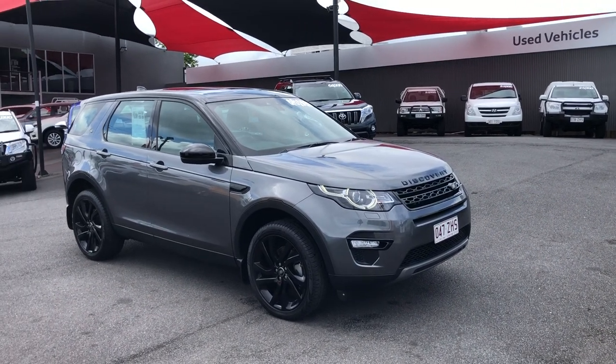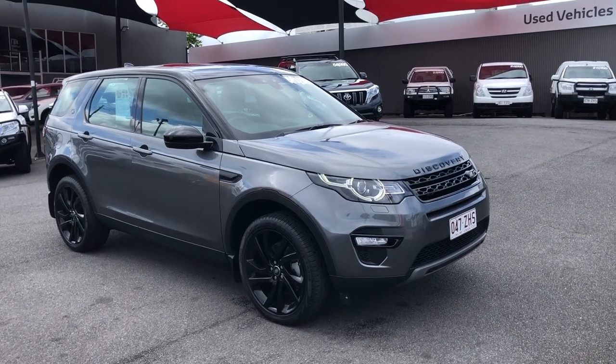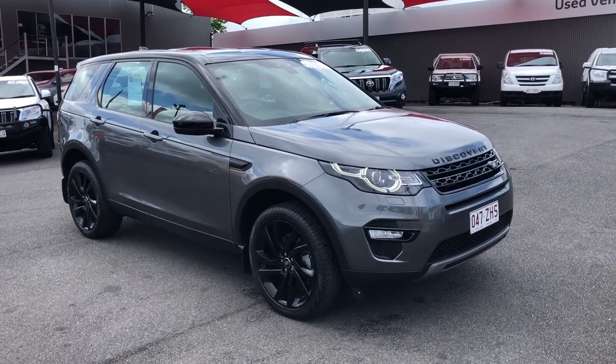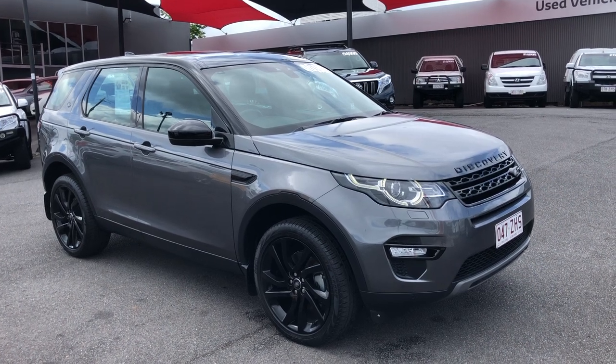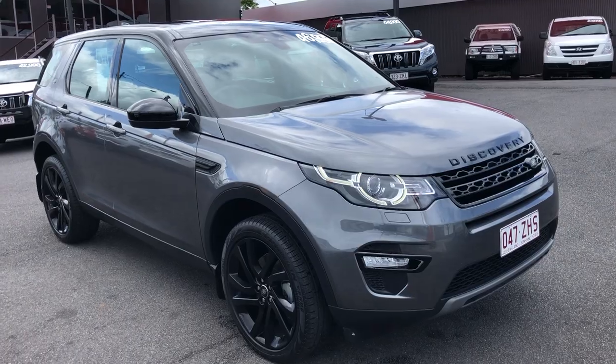Good morning, this is Luke from Pacific Toyota and Lexus of Cairns, sending you through a personalized high-definition video presentation of our 2017 Land Rover Discovery Sport for the discounted driveway price of $44,990.